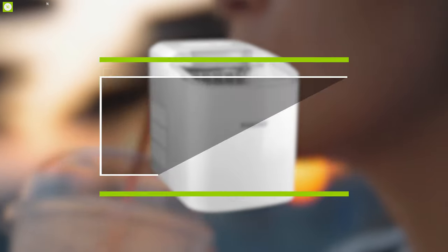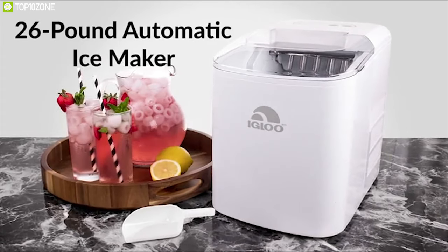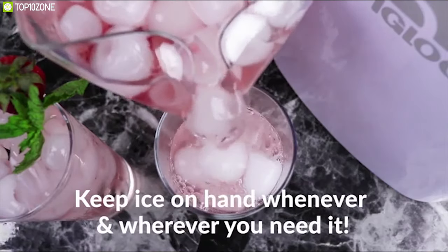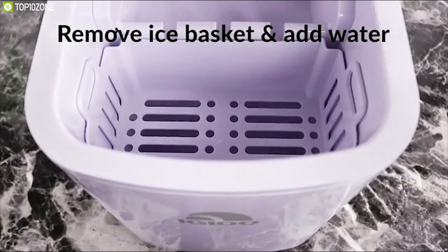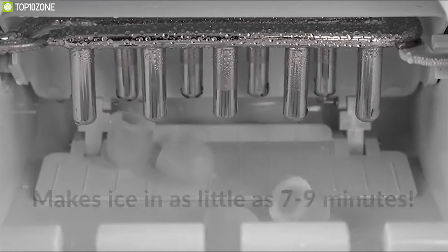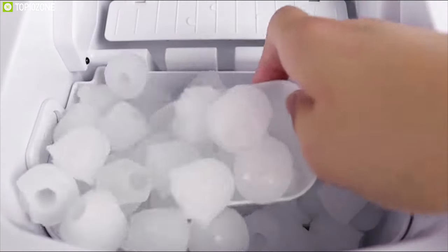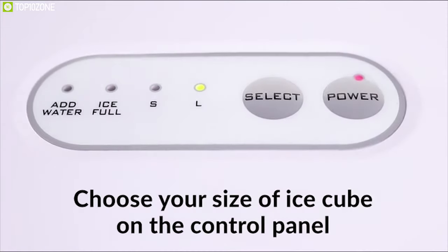Keep your drinks chilled and stay refreshed with the Igloo ICE B26WH, a countertop ice maker that offers great ice formation technique and enlarged ice storage. With three-quarters of a water tank capacity, this unit can produce 26 pounds of ice in 24 hours and makes nine cylinder-shaped ice cubes in as little as seven minutes. This machine can store up to two pounds of ice at a time and offers a large clear lid which lets you view your ice cubes easily.